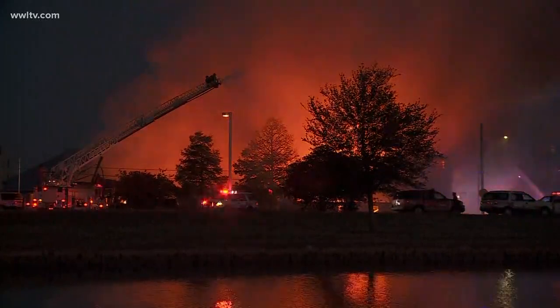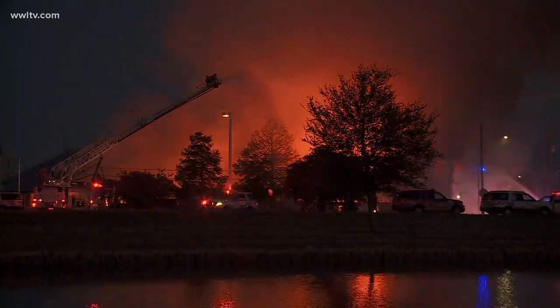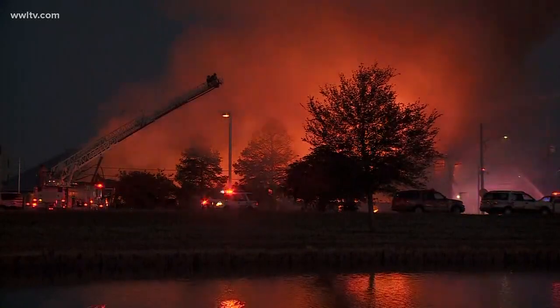You've got to wonder if this is more than just one building. Let's go out to Katie Steiner, who is out there live. Katie, can you get a view — is it one building or several buildings out there?